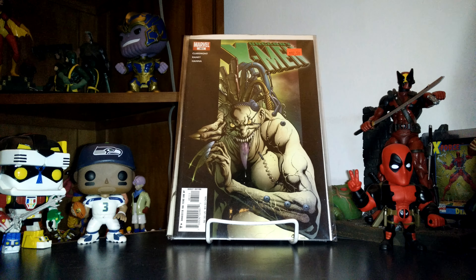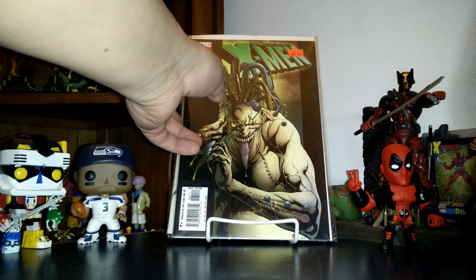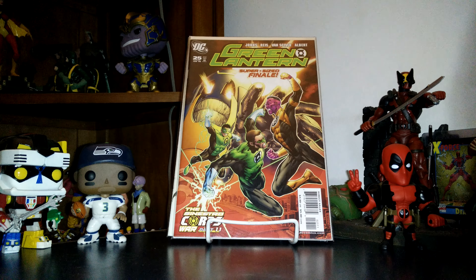Then Scooby Apocalypse number 9 — I'm the only person at my LCS that gets this, and I'm going to keep reading it. I think it's a really fun read. The art's not bad. I just don't like Shaggy — that's the only thing I don't like about it. Velma's cool cover though.